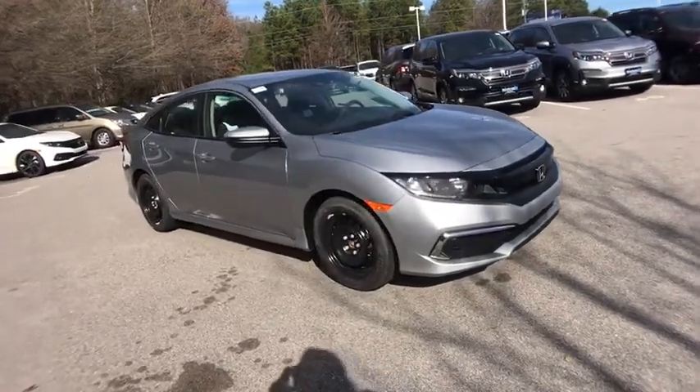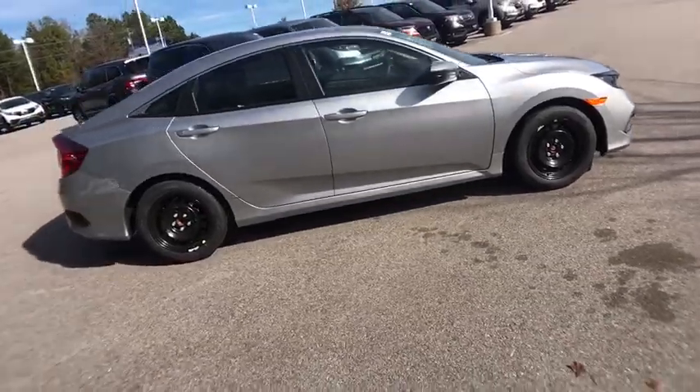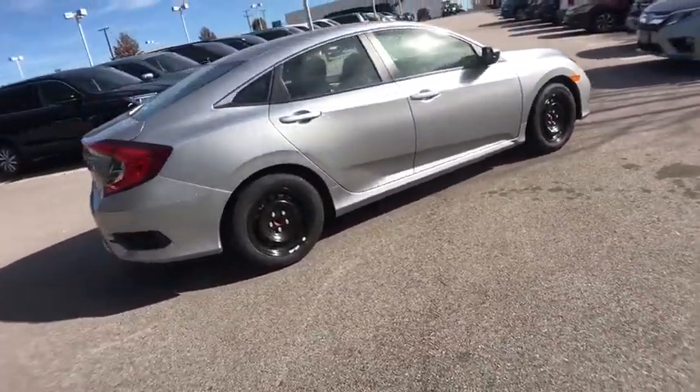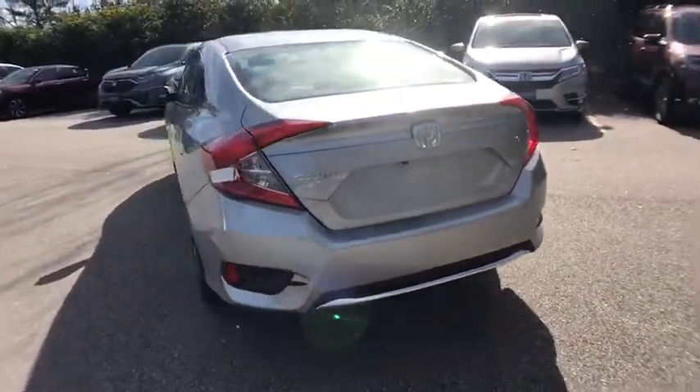Stop by and take a look at the 2020 Honda Civic. Honda Civic: practical, awesome gas mileage, and incredibly reliable. This vehicle has less than 100 miles. Here are some of this vehicle's great options.